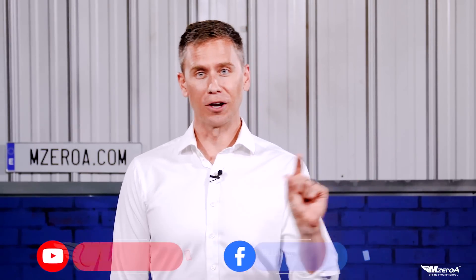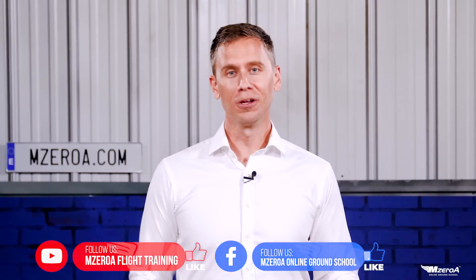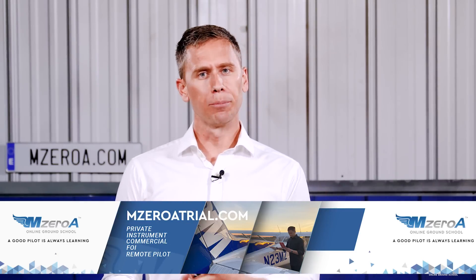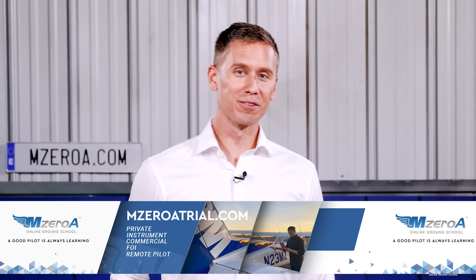Before we dive into this video and into the airplane, be sure to like and subscribe on YouTube and Facebook. Don't just stop with loving this video — make sure you check out the entire online ground school. Go to MZeroATrial.com. Written test prep, checkride prep, and beyond that, we're in the business of making you a safe real-world pilot. Whether you're flying with your spouse, your kids, or there are 300 paying passengers behind you, that's what MZeroA is all about.